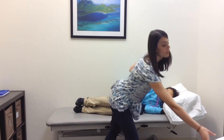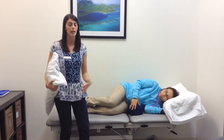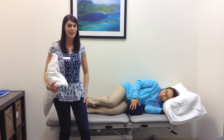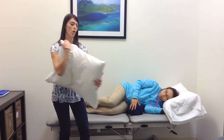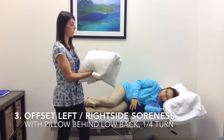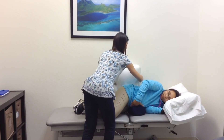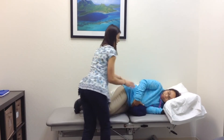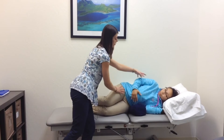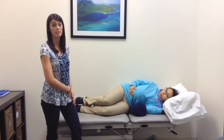Another recommendation: if Joan is spending a lot of time on her left or right side and experiencing any kind of hip soreness, to offset this position we can roll up a pillow. I'm going to have Joan roll forward just a hair so I can tuck it behind her, and then she's going to roll back in almost a quarter turn to offset some pressure on her left hip.